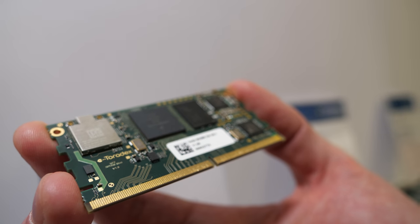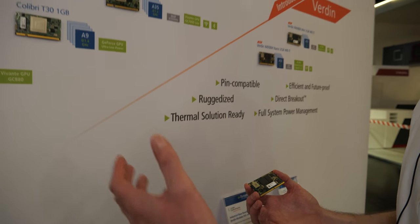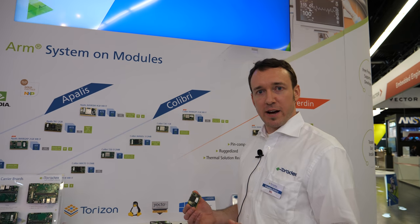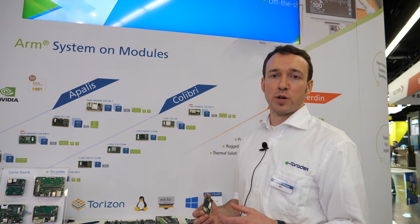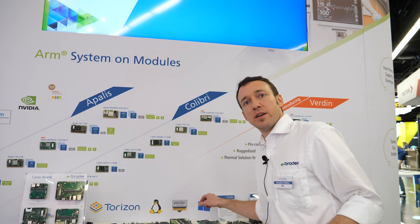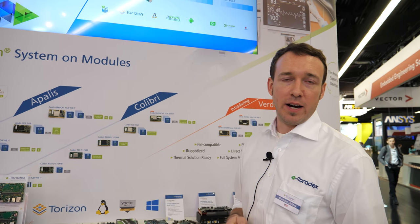There's a lot of bandwidth — high-speed interfaces brought out here, higher speed than we had on Colibri, which was designed years ago. With Verdin, we now design with newer, more modern high-speed interfaces in mind: things like PCI Express, USB 3, Gigabit Ethernet, and CSI and DSI.